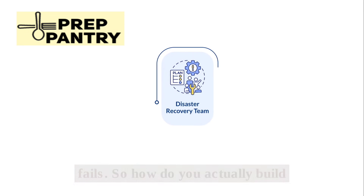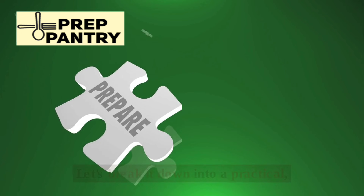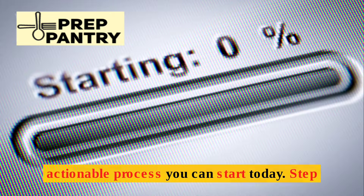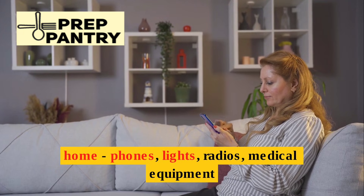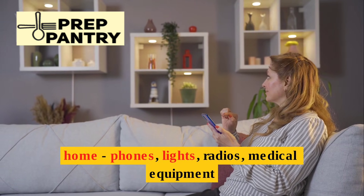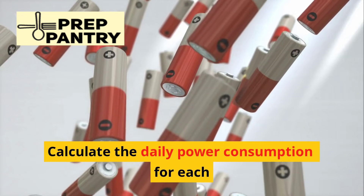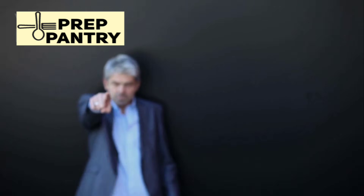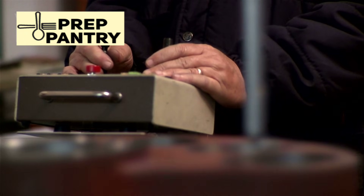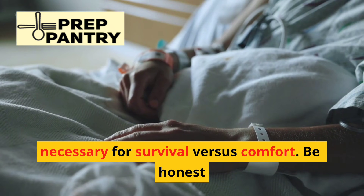So how do you actually build a system that covers all these scenarios? Step one is assessing your needs. Make a list of every essential device in your home: phones, lights, radios, medical equipment like CPAP machines or refrigerated medications. Calculate the daily power consumption for each device — you can usually find this on the device label or in the manual. Then critically evaluate which devices are truly necessary for survival versus comfort.